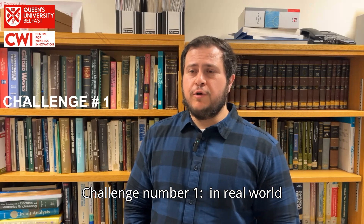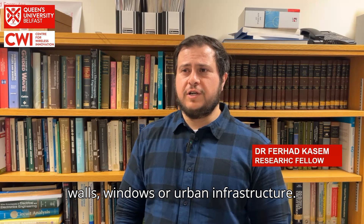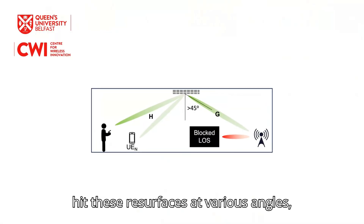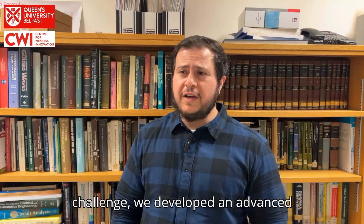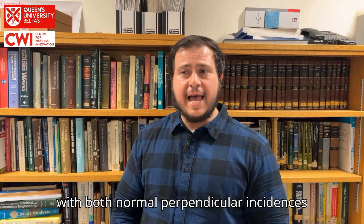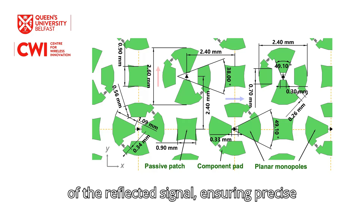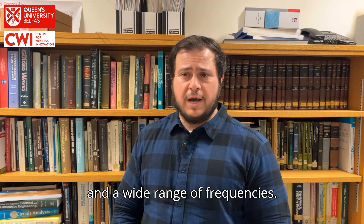Challenge number one: in real-world deployments, RIS panels are typically mounted on large flat surfaces like walls, windows or urban infrastructure. This practical setup requires the RIS to function effectively across a wide field of view. Practically, incoming waves hit these RIS surfaces at various angles, often far from the ideal normal incidence. To overcome this deployment challenge, we developed an advanced RIS unit cell that performs optimally with both normal perpendicular incidence and oblique extreme angle incidence. By carefully engineering this unit cell, we can control the electromagnetic response of the reflected signal, ensuring precise reflection and robust wave manipulation over a broad range of angles and a wide range of frequencies.